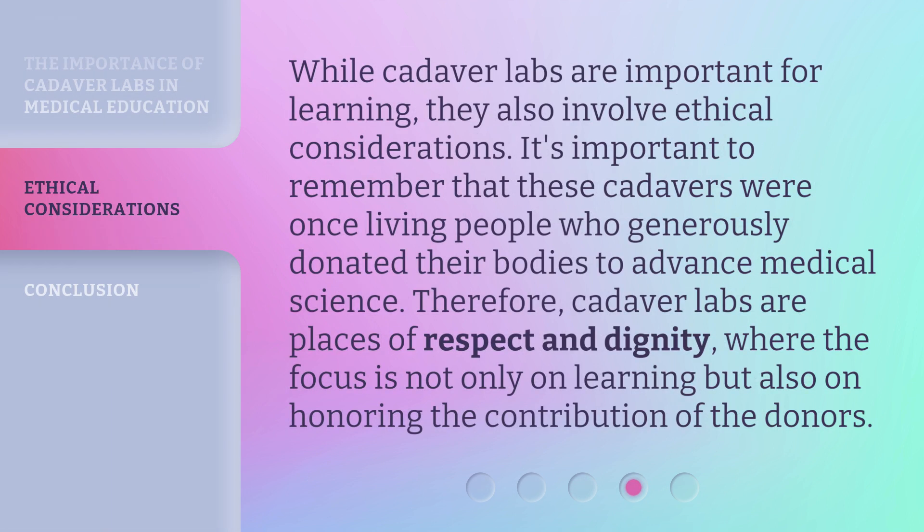While cadaver labs are important for learning, they also involve ethical considerations. It's important to remember that these cadavers were once-living people who generously donated their bodies to advance medical science. Therefore, cadaver labs are places of respect and dignity, where the focus is not only on learning, but also on honoring the contribution of the donors.